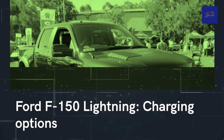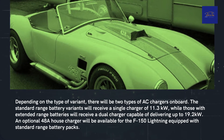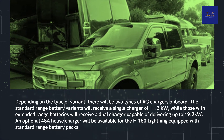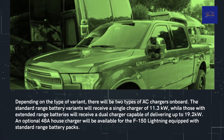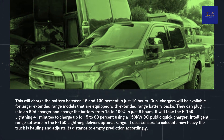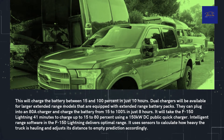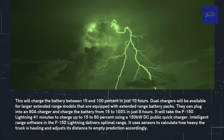Depending on the variant, there will be two types of AC chargers on board. The standard-range battery variants will receive a single charger of 11.3 kilowatts, while those with extended-range batteries will receive a dual-charger capable of delivering up to 19.2 kilowatts. An optional 48A home charger will be available for standard-range battery pack models, charging the battery from 15 to 100% in just 10 hours. Extended-range models with an 80A charger can charge from 15 to 100% in just 8 hours. Using a 150-kilowatt DC fast charger, it will take the F-150 Lightning just 41 minutes to charge from 15 to 80%.